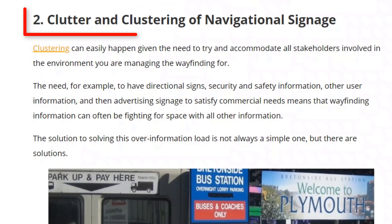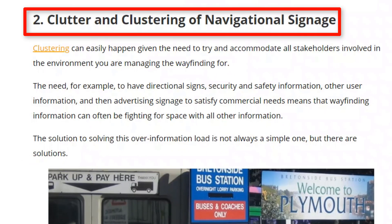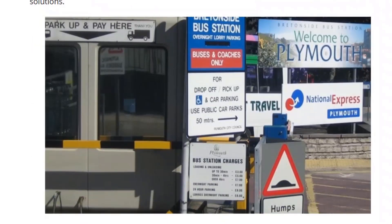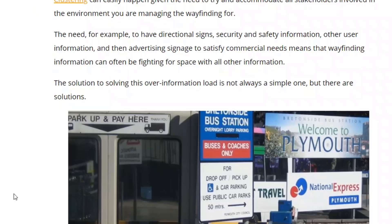Number two: clutter, or what I call clustering — putting lots of signs together in a cluster. You can see in this photograph that I took in Plymouth, England, of the old bus station, there are so many signs put together in such a small space. It creates confusion. Think also about the fact that the people approaching and using these signs are in cars, approaching at a certain speed. There's not the time to read all of these signs, so you don't want to put too many signs in one place.